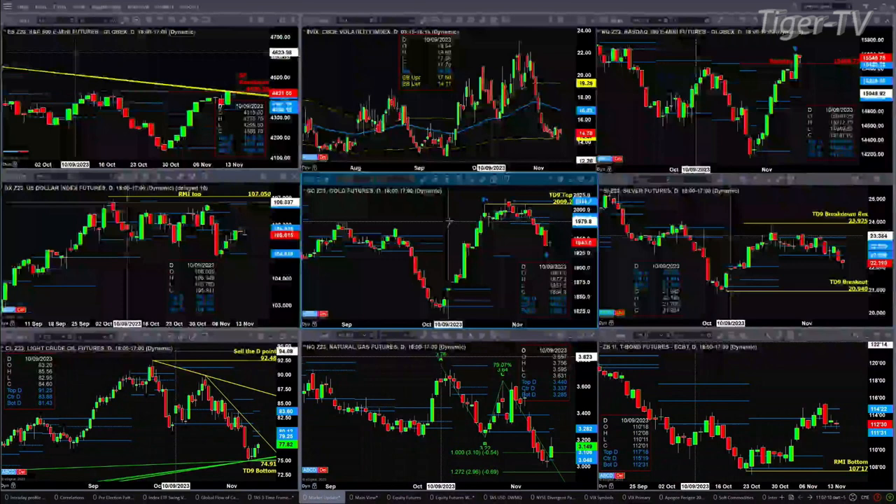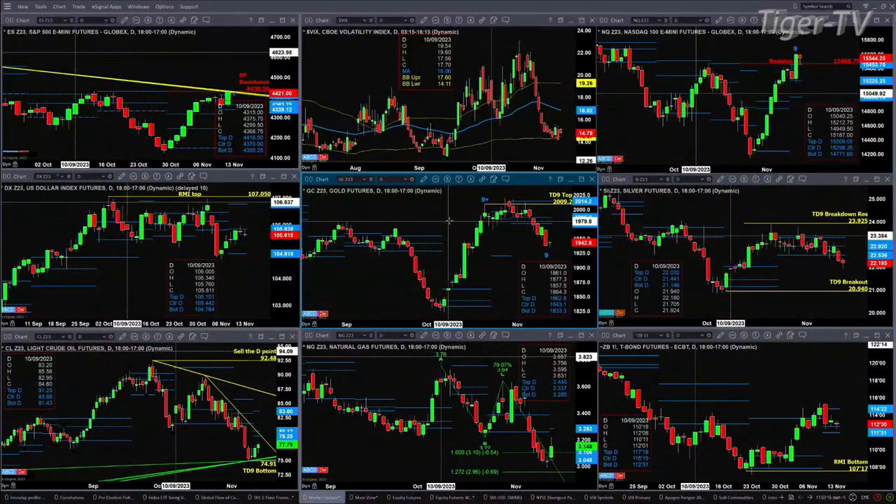Light crude — it's got a TD 9 count bottom. But price remains below its descending trend line and the bottom of its daily profile that formed a couple of days ago. Nonetheless, there's resistance at about $79.25.